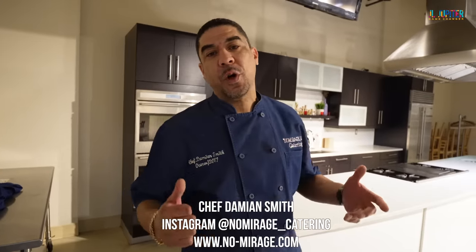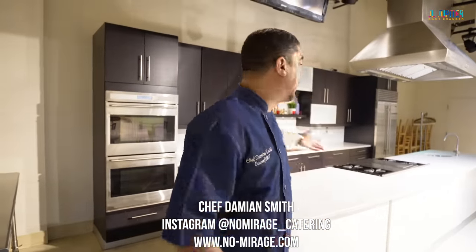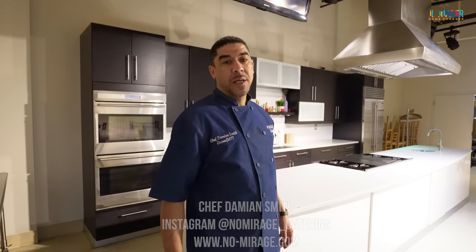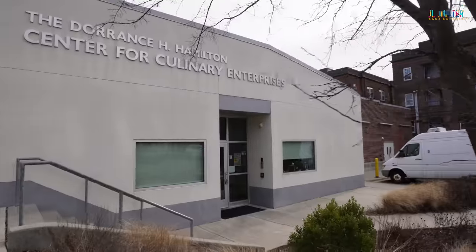We're at the Doris H. Hamilton Center for Culinary Enterprises. This is the e-kitchen. We can host a number of guests here. We have private parties, we've also done tastings here. And I was put on the preferred caterers list when we first started for the executives at the Enterprise Center at 45th and Market.